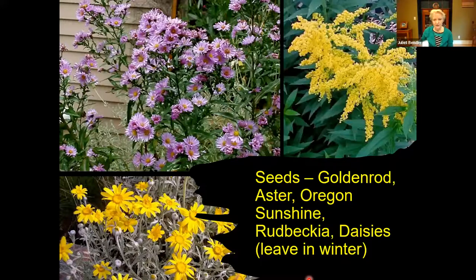Seeds are another food source. After all of these flowers have gone to seed at the end of the season when they're no longer producing flowers, let them go to seed at that point and the birds will love eating those seeds. I have a fairly large area of my yard with rudbeckias, and I let those go to seed — I can see the birds just eating those seeds. I let them stay up through fall into winter so that the birds can eat those seeds. Oregon sunshine, goldenrod, and asters are other examples of plants that you can leave up in winter as a food source for the birds.